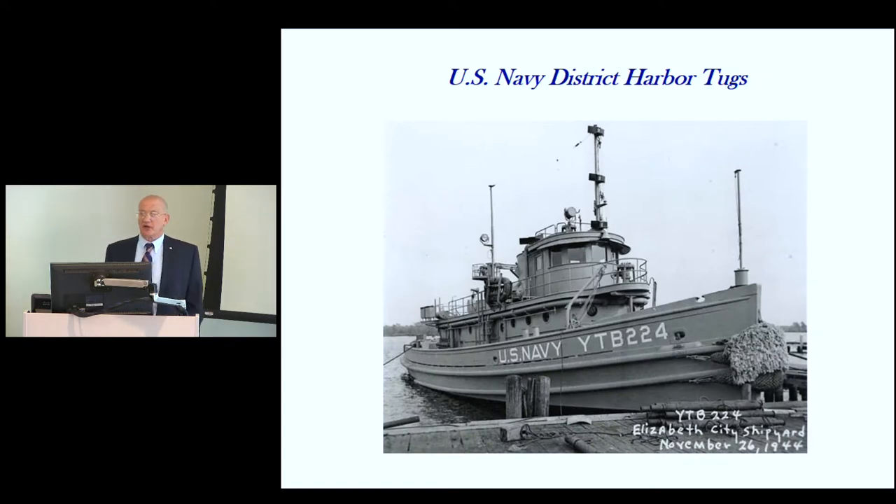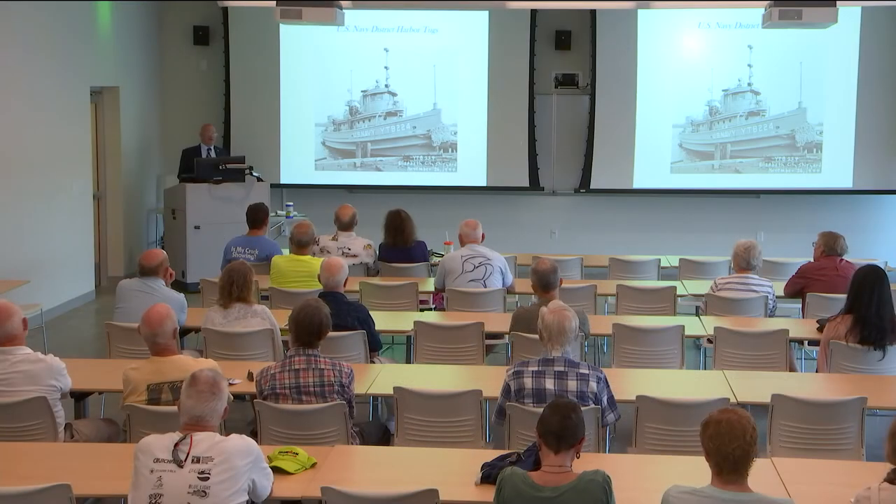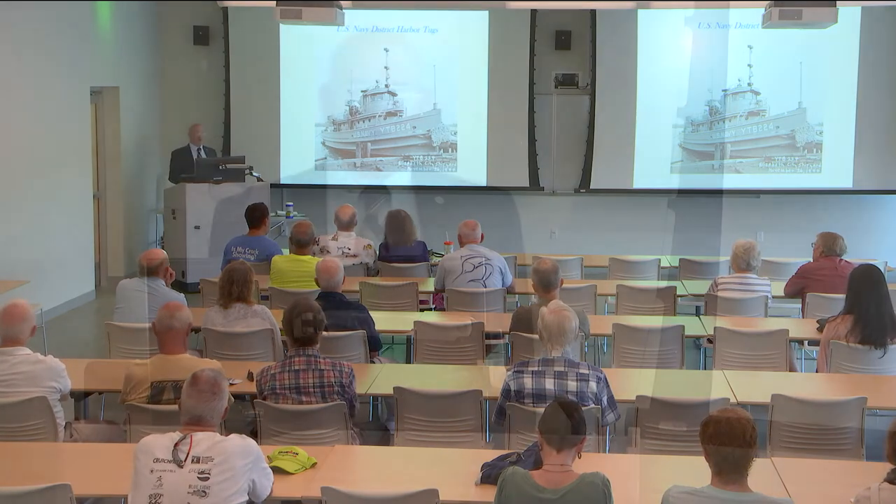They built four large harbor tugs — the most powerful type, with 800 horsepower, able to move an aircraft carrier. The tugs from Elizabeth City were never attacked, serviced in Charleston and Norfolk. But following the war in 1950, when the battleship USS Missouri ran aground in Chesapeake Bay for two weeks, it took every salvage vessel and tug on the East Coast to pull her off — and the two tugs from Elizabeth City were heavily involved.